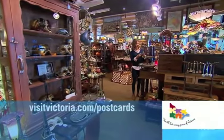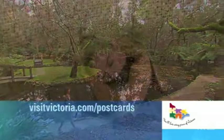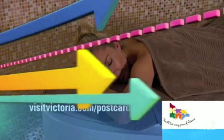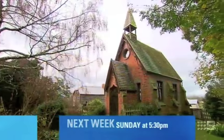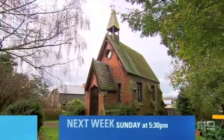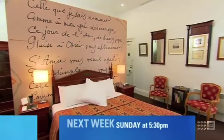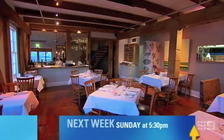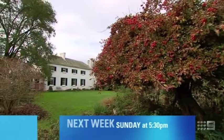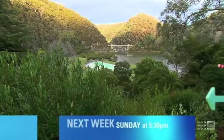For more information on anything you've seen in this episode, pay a visit to our website visitvictoria.com/postcards. Join us next time for part one of our four-part series on where to go in Tasmania. Follow us as we travel to the Launceston area, finding unique and boutique accommodation, outdoorsy activities, art, food and history. That's Postcards Launceston and Surrounds Special next Sunday at 5.30.